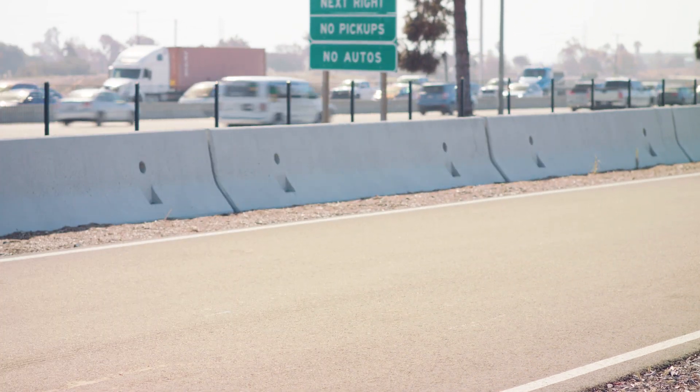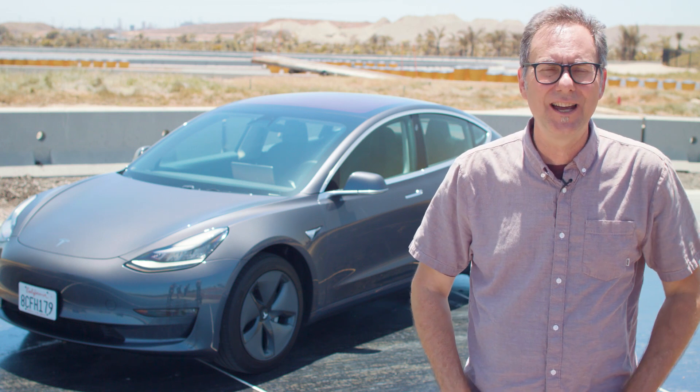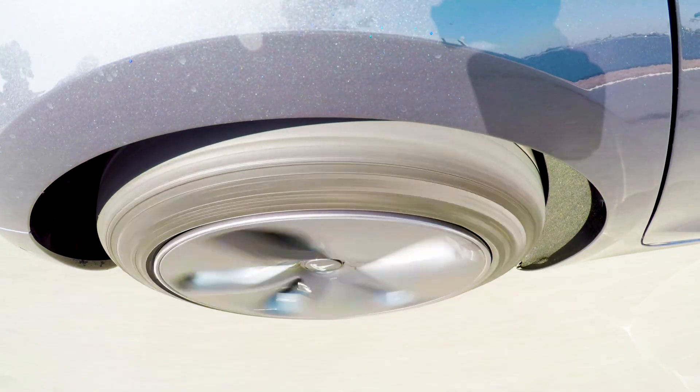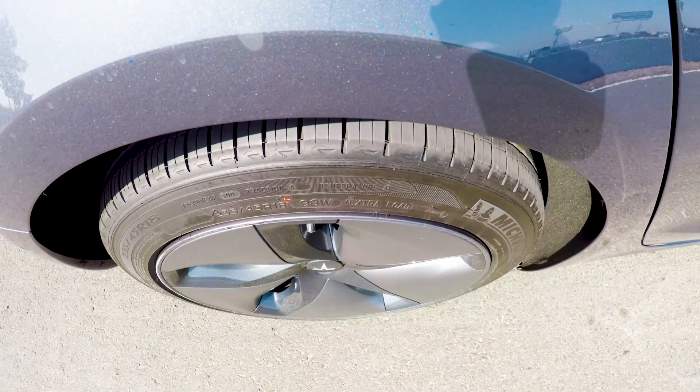It wasn't just about the number — 122, 123 feet. It was also the feel. The initial bite when I got onto the pedal feels much more positive than before. And throughout the stop, there's just a nice, consistent deceleration feel, which was lacking last time. So yeah, it's a lot better in terms of how the ABS works in a panic stop situation.